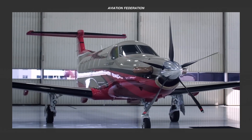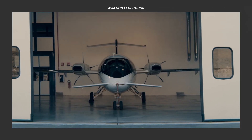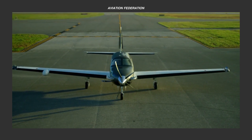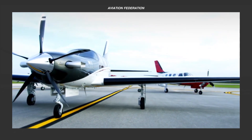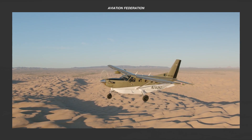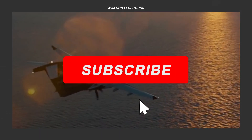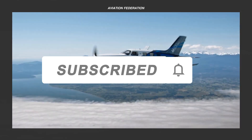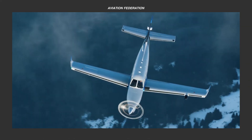Now that you've seen our lineup of the most fuel-efficient turboprop aircraft, what do you think of their fuel burn per hour? How would you assess their most recent innovations and cabin features? Which one do you think is worth the asking price? We hope you enjoyed this presentation, and do let us know what you would like to see next. This has been Aviation Federation, and we hope you could support us by subscribing and giving us a big thumbs up. Thank you for watching, and fly safe!